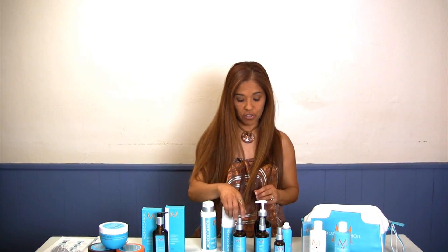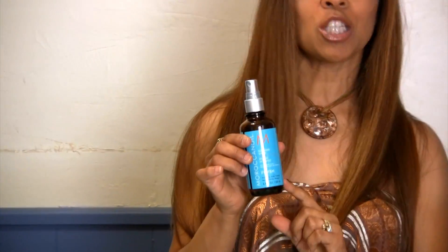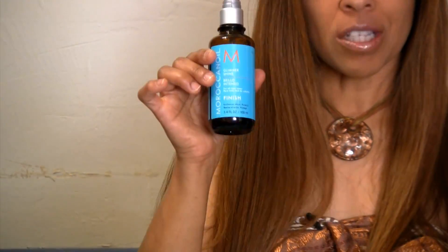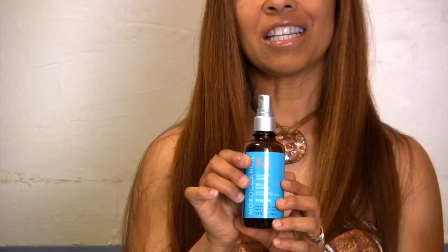Let's get into the other stuff like the Glimmer Shine. The Glimmer Shine gives a shine to the hair, it actually protects the hair, and it's really soft on the hair, making it nice. You can use this one every other day, and you can use it on wet or dry hair — just like you can use the treatment oil on wet or dry hair. So this is their shine — just a little gloss on the hair.